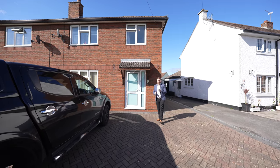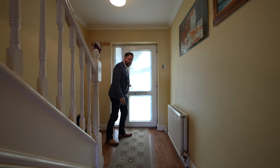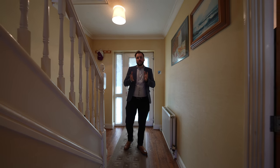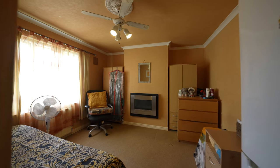So welcome to number five, Kaimara Grove — let's get inside and take a look. The spacious property affords accommodation comprising first of all a lounge to the front, with a spacious kitchen diner to the rear.